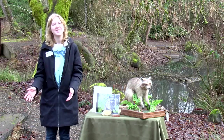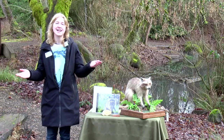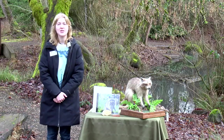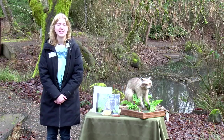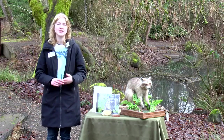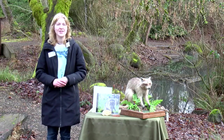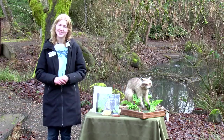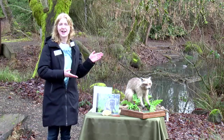Hello, everybody, and welcome to the Environmental Learning Center at Clarkris Community College. I'm Maggie, an educator here at the ELC, and this is week three of our Wildlife in the Watershed livestream series, where each week we learn about a different animal that calls the wetland their home. These last couple weeks we've learned about beavers and mallards, and this week I'm very excited to be teaching you about the raccoon.